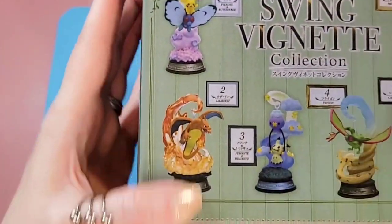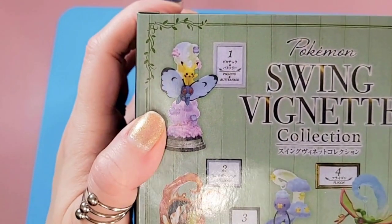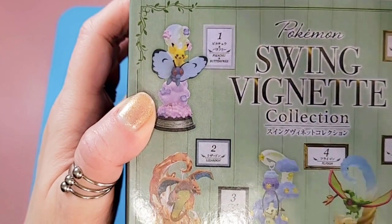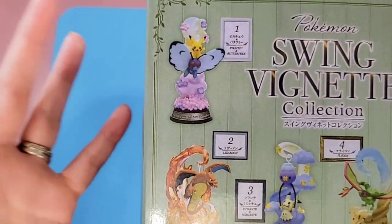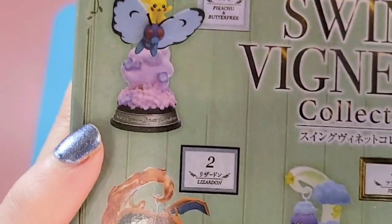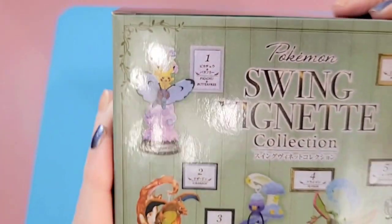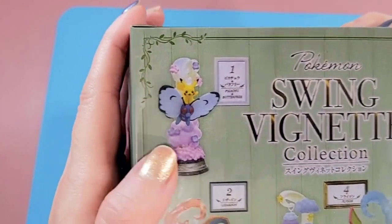In this collection — and I believe all their collections — they have six different vignettes to collect. Some of them will be in the name we know here in North America, but some will be in Japanese, which I think adds a layer of awesomeness. They have a little engraved concept at the bottom of the base. Here you can see we have Pikachu and Butterfree.